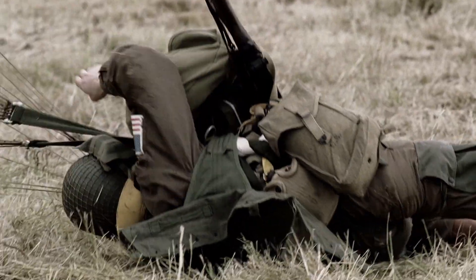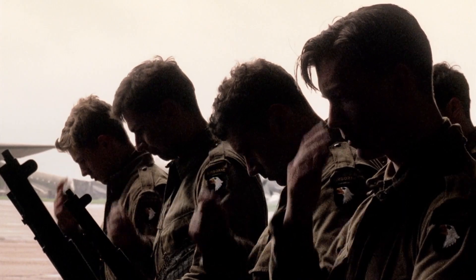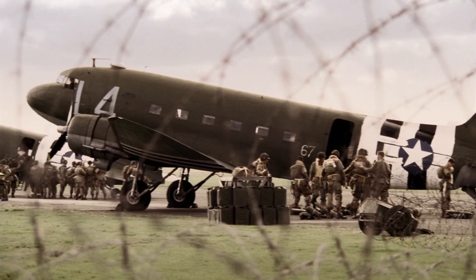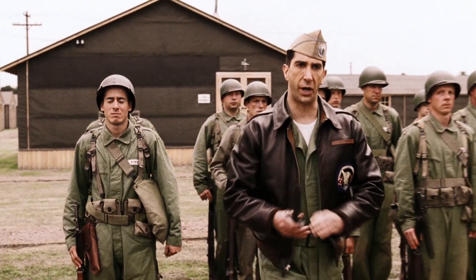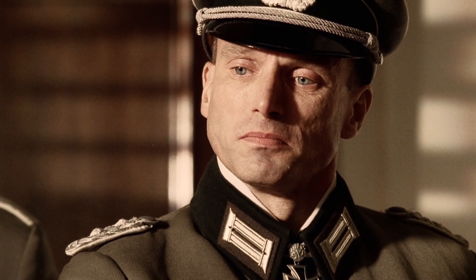Hey everyone, I'm Johnny and today we're going to be breaking down all the aircraft featured in Band of Brothers. For those of you who've never seen it, Band of Brothers is universally recognized as one of the greatest works of military cinema of all time. The story follows the 506th Regiment of the 101st Airborne Division from basic training in 1942 all the way to the end of World War II in the European Theater, and remains one of the best and most accurate cinematic recreations of the war.